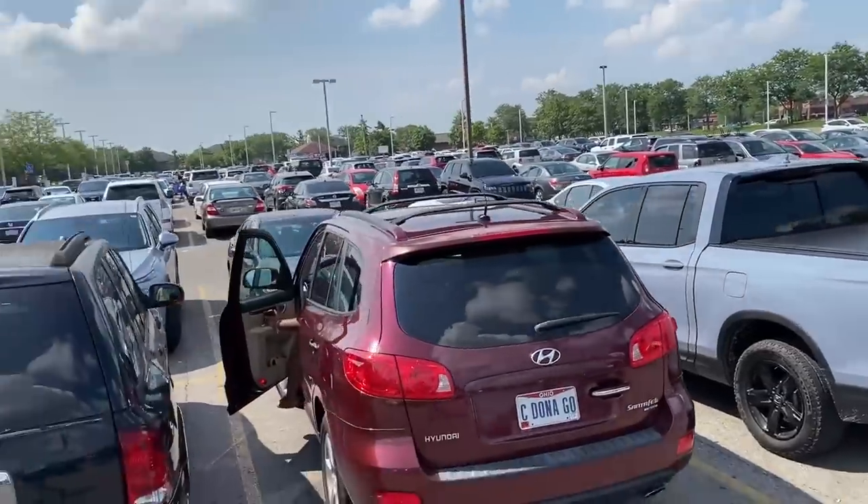I'm about to walk into the Amazon liquidation store. Since the last video I did, I haven't set foot in this place, and today is Thursday — so it's 25 cent day. I have no idea what to expect. I'm not really here to shop; I just want to see what it looks like. And by the looks of the parking lot, it's kind of bananas. So let's just go inside and see what happens.